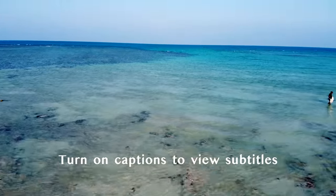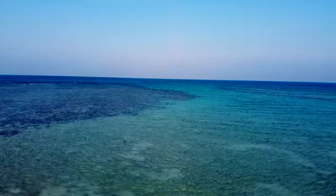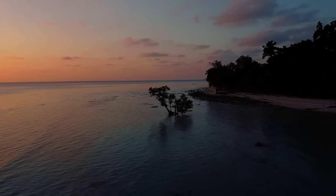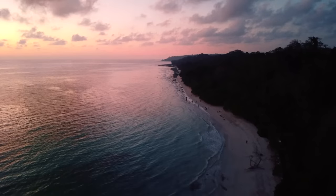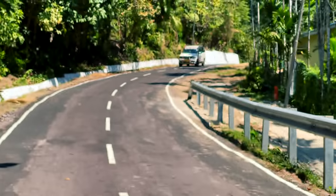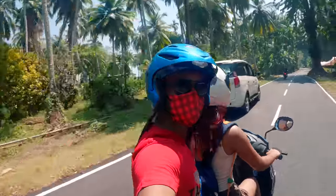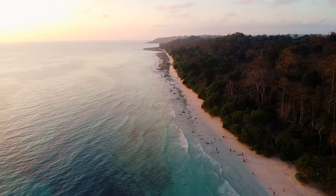One of the most beautiful places in India, Havelock is known for its clear blue waters and beautiful orange skies, sometimes both. In this video, I will be giving you a two-day itinerary for Havelock, all the while showing you the vibes and beauty of this amazing place.